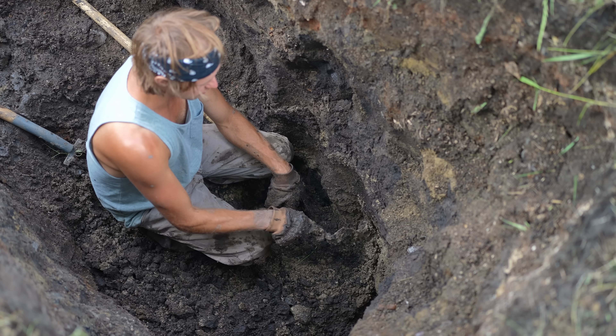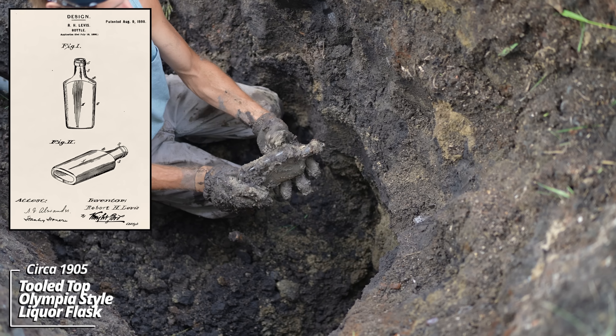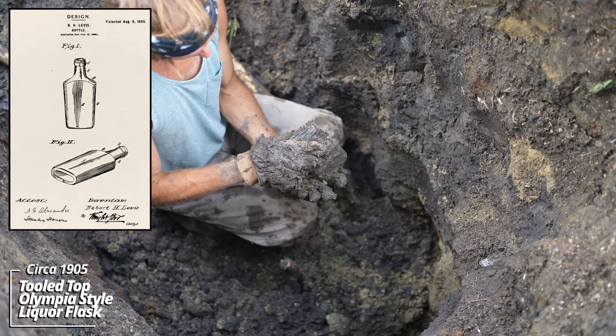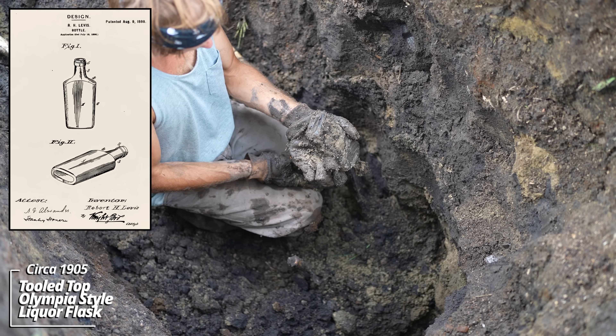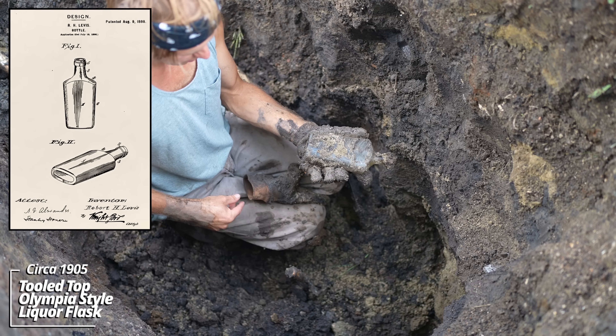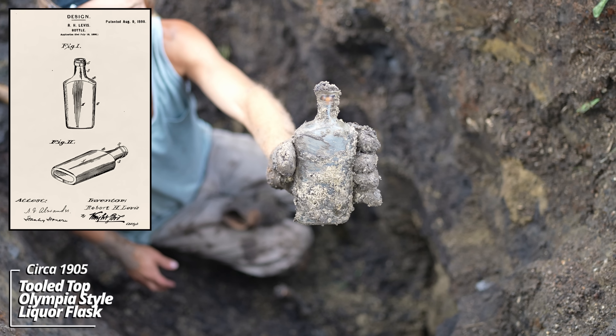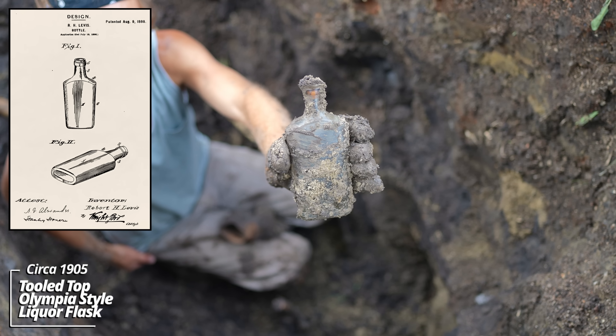I was clearing it out with a shovel and saw a flask of some sort — looks like an Olympia style, I believe. An 1898 patent. This is the first one of these we found here. Circa 1905, like the rest of the stuff, I suppose.